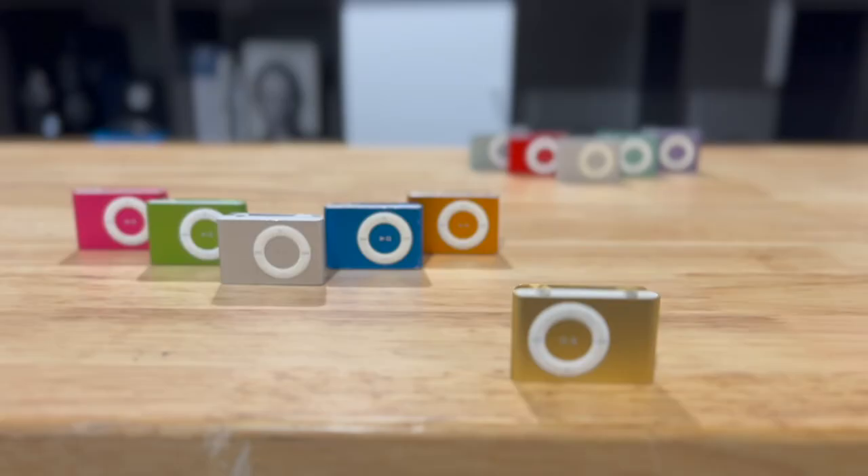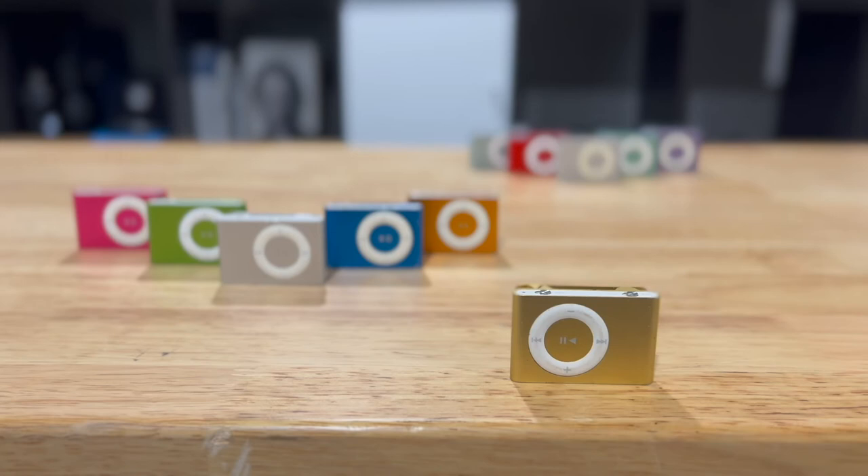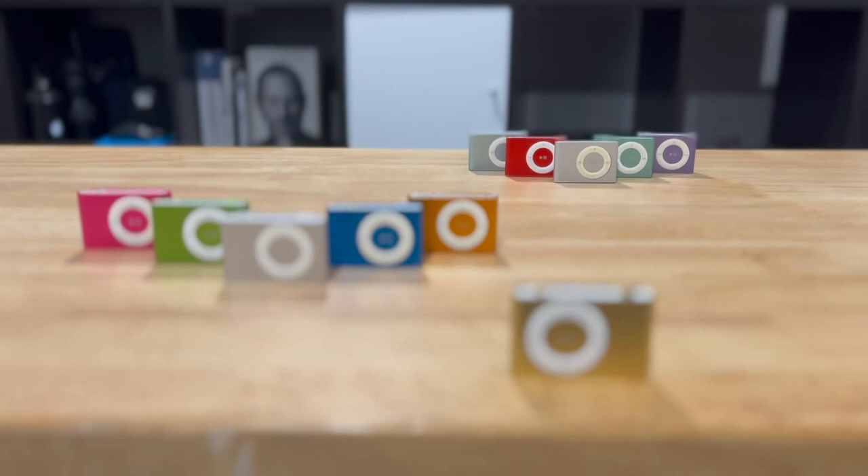As with many iPods, the colours were released in families. So tell me, what was your favourite colour? Did you like a particular family more than the other? Let me know in the comments, and of course, please consider subscribing. Thanks for watching.